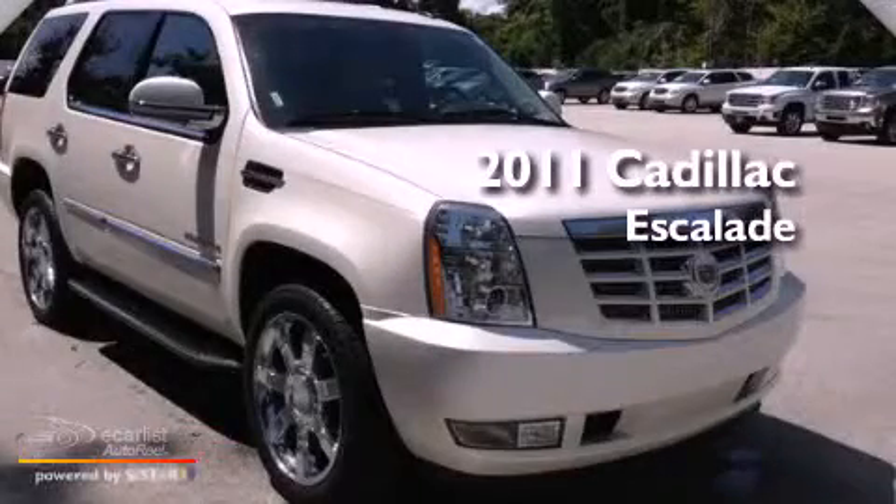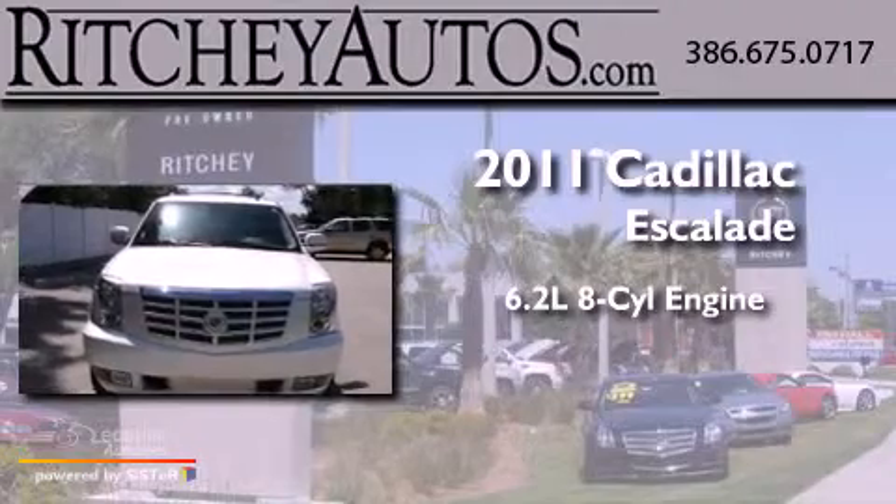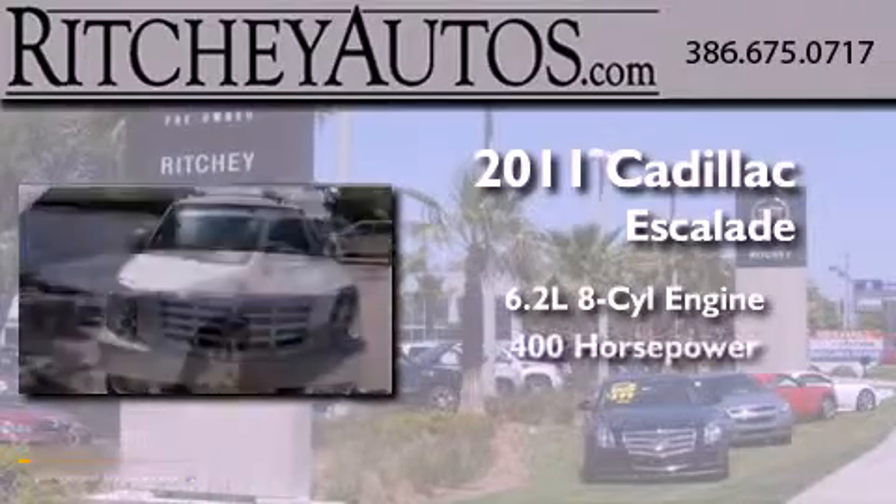This is a 2011 Cadillac Escalade. It features a 6.2 liter, 8-cylinder engine and an automatic transmission.